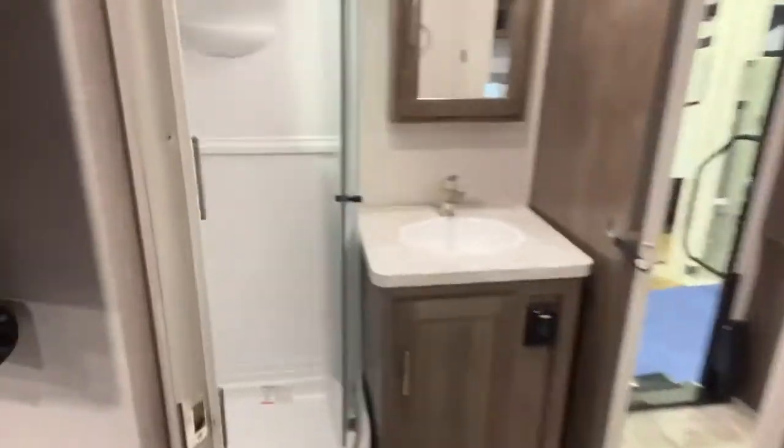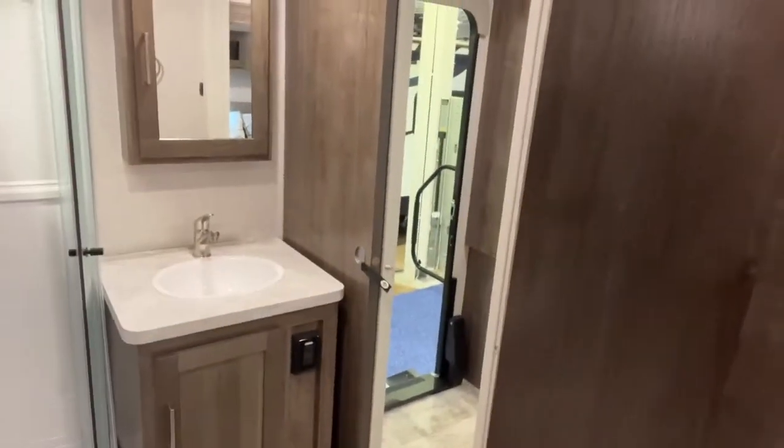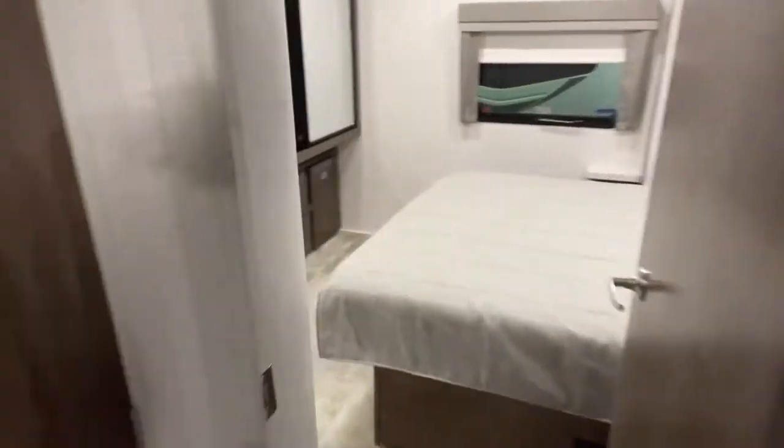Coming over here into the bathroom — what's great about this bathroom is it's called a side aisle bath, so it's off to the side and all enclosed. You still have a big shower inside there, and you have access from multiple different ways. You can come in through the other bedroom door, walk right into the bathroom, or get to it from the living room.